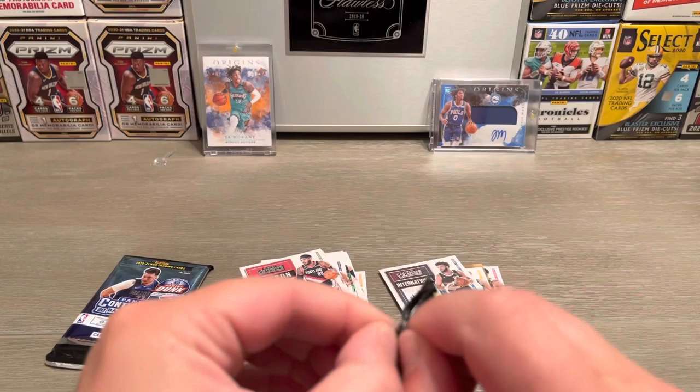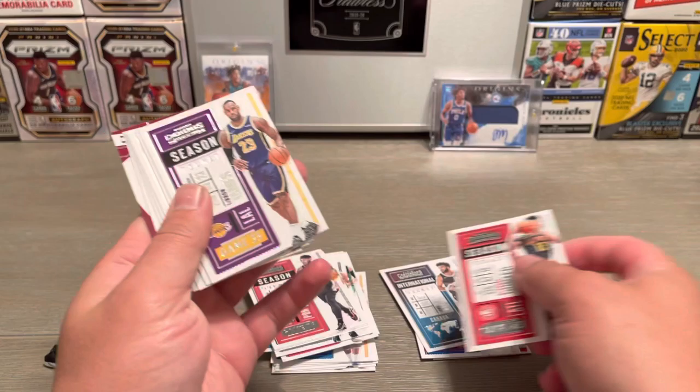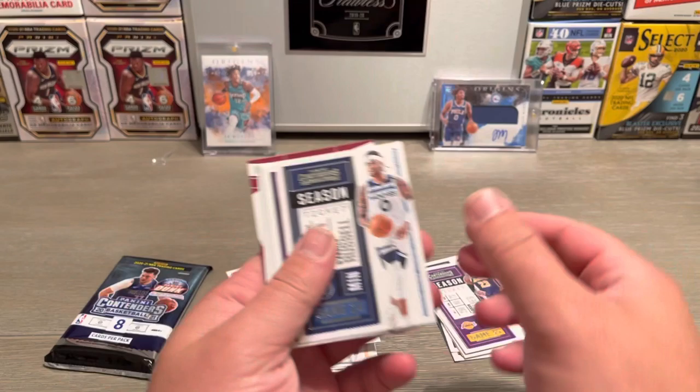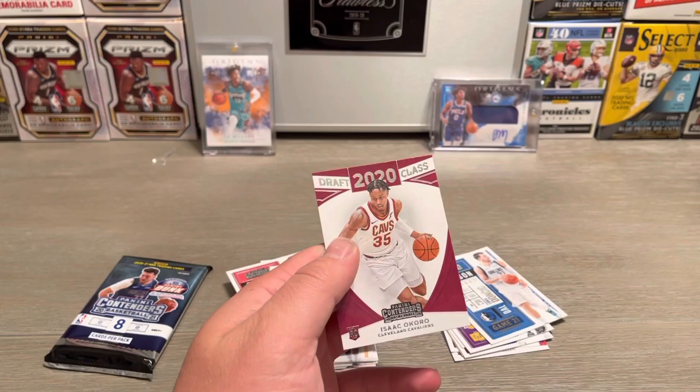Two left, still have the auto or mem card alive. Leandre Hunter, LeBron James — got a little LeBron James action, nice, throw him over there. D'Angelo Russell, Buddy Hield, Luka — throw Luka over there. Patty Mills, Kevin Love, and Isaac Okoro.